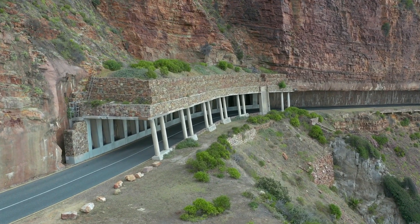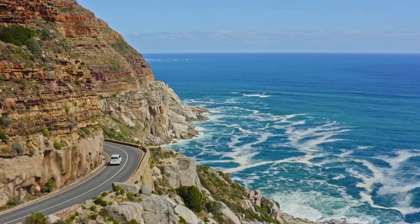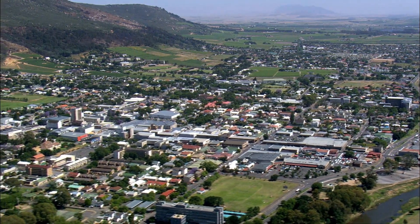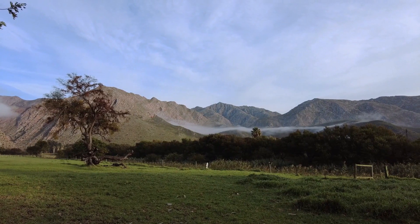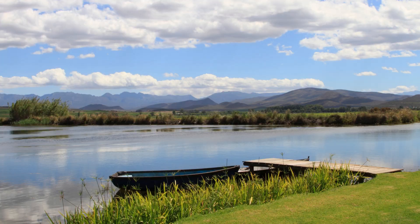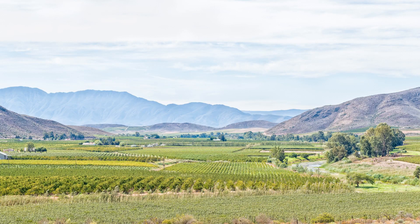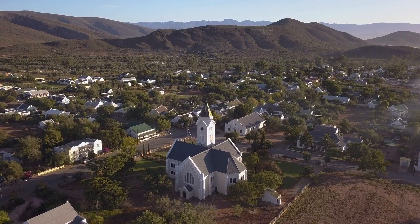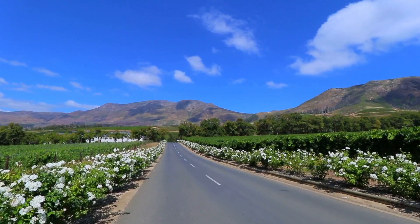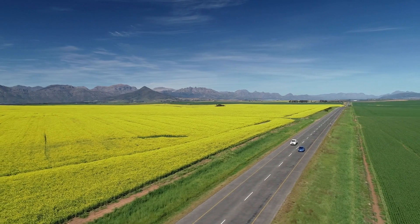The peak drive of Chapman's Peak is a suitable diversion at the beginning of the journey. Montague, Robertson, Ashton, Bonnievale, and McGregor are a group of five distinct and special villages located close to the midway point, collectively referred to as the Heart of Route 62. This route is known as the Traveler's Route due to the variety of vegetation and scenery, and one should spend as much time as possible enjoying the drive.